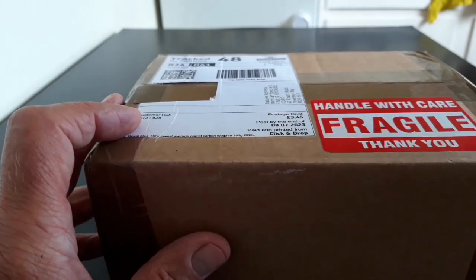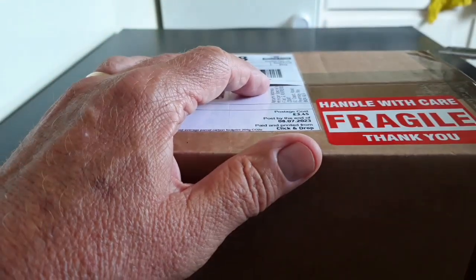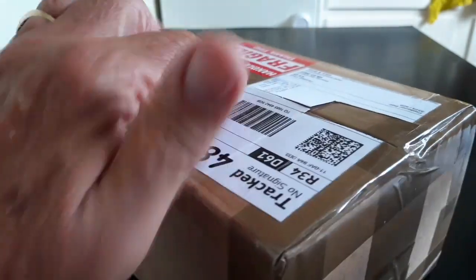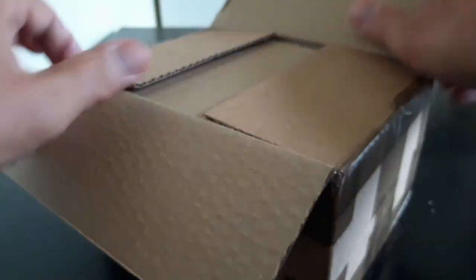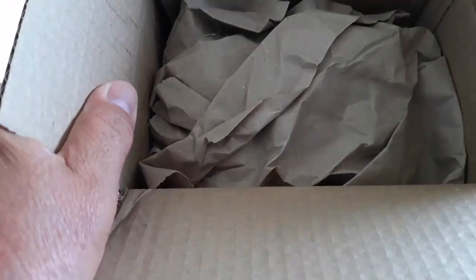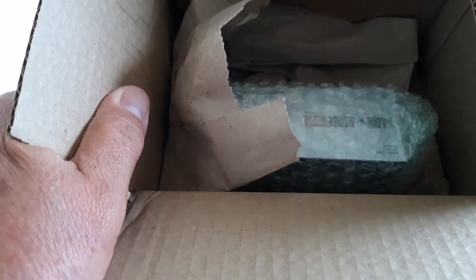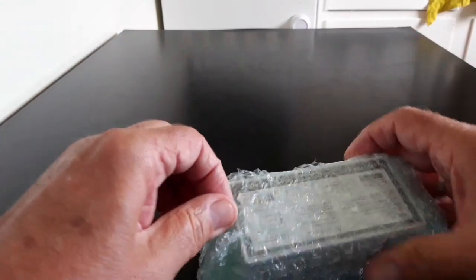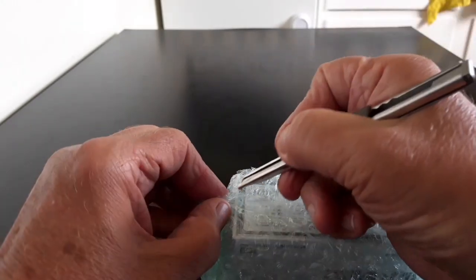The postman came this morning with another delivery from Simon at Minicar Specials. Let's take a look and see what he sent me — I know what it is, you don't. So that's the invoice there. Let's get rid of the box and use the knife to get rid of the bubble wrap.